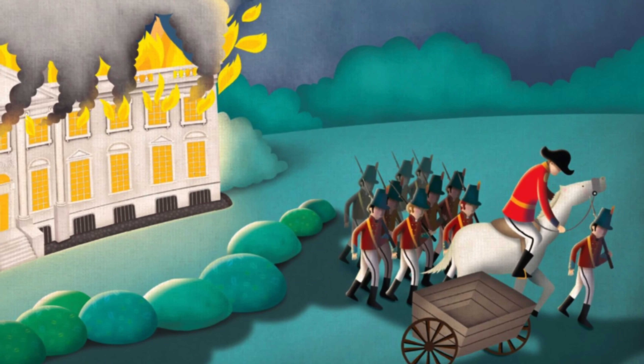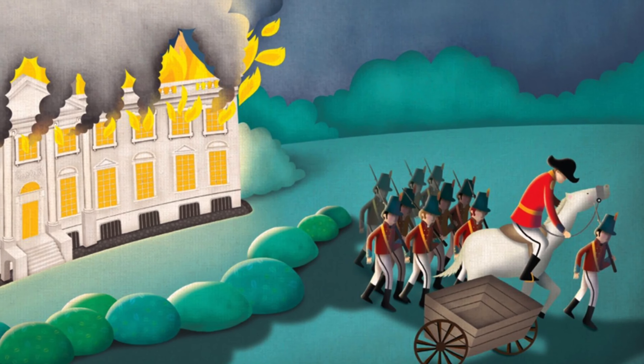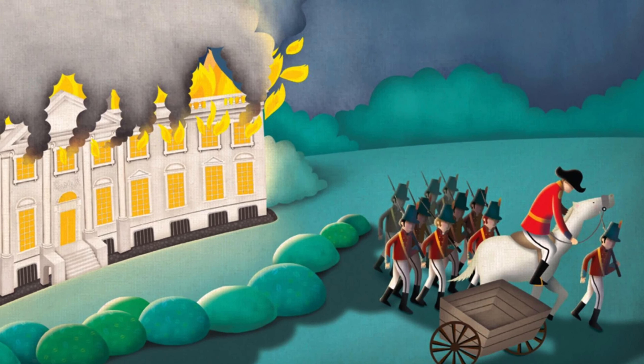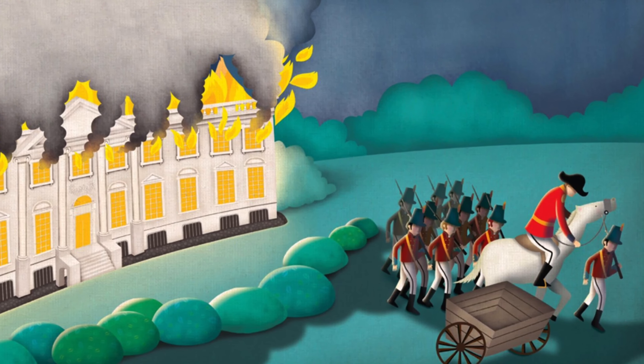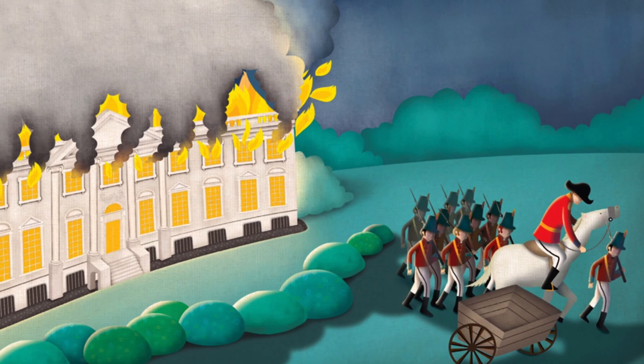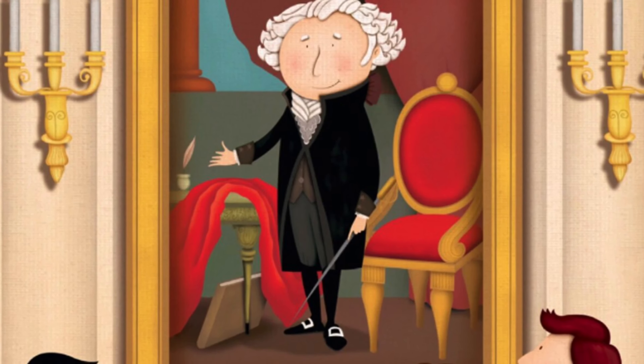As the British troops drew close, Dolly fled — but she made sure that important items, including a large painting of George Washington, were taken in a wagon to safety. British soldiers then marched up and set the White House ablaze.